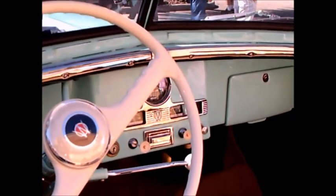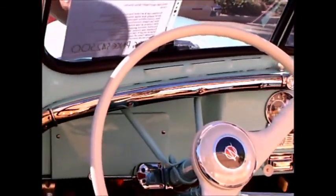But the interior of these, when you look at the instrument cluster, were very bare bones. Notice how the steering column is held up by that brace — very utilitarian.